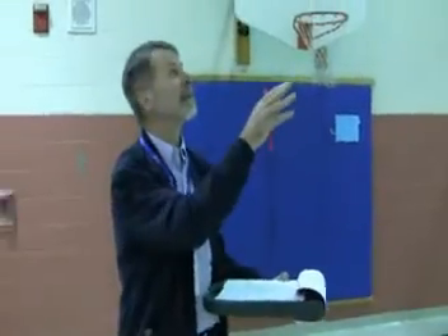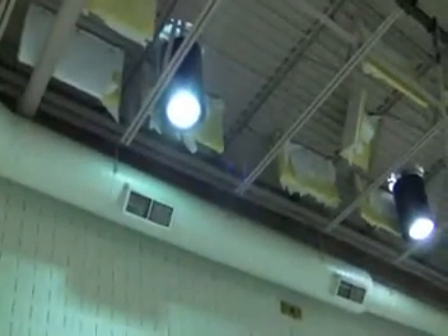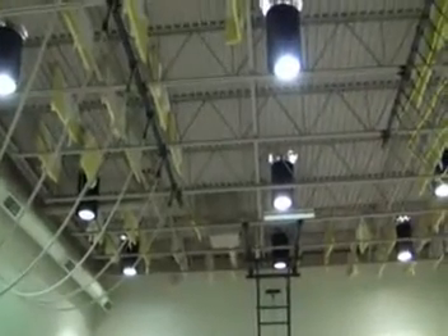We do have a program for switching out all of these types of lights. In a lot of cases, even with the lower wattage, they'll find out they have better lighting — more even and a higher lighting level, because these are almost like spotlights. They'd have to put all new fixtures in. Those would come out and they would put four-foot fluorescents, either four or six lamps.